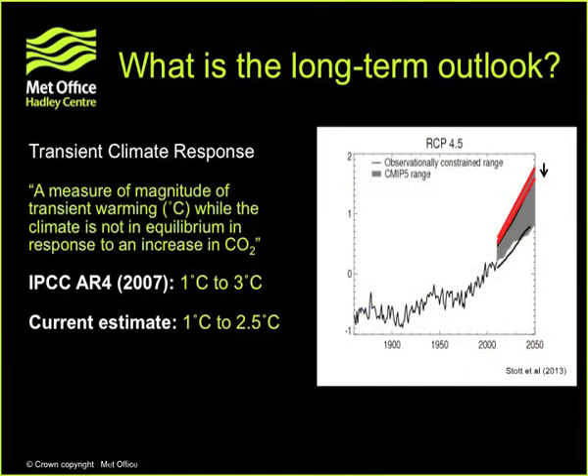So what does all this mean for the long-term outlook? I've talked a little about the pause in warming — does it mean we'll see less warming in the future? The long-term outlook is a different problem. Here again is the global mean temperature record from 1860 to the present day and out to 2050. These are projections under one of the IPCC's representative concentration pathways — a world with some mitigation but perhaps not enough to avoid a two-degree world — showing a continued rise in temperature to perhaps a degree or so by 2050.